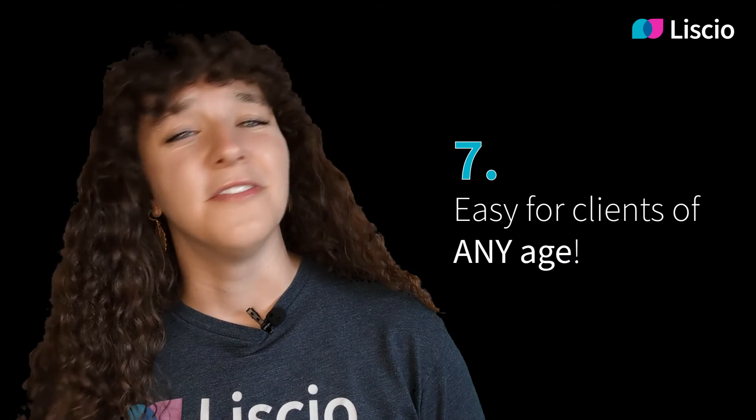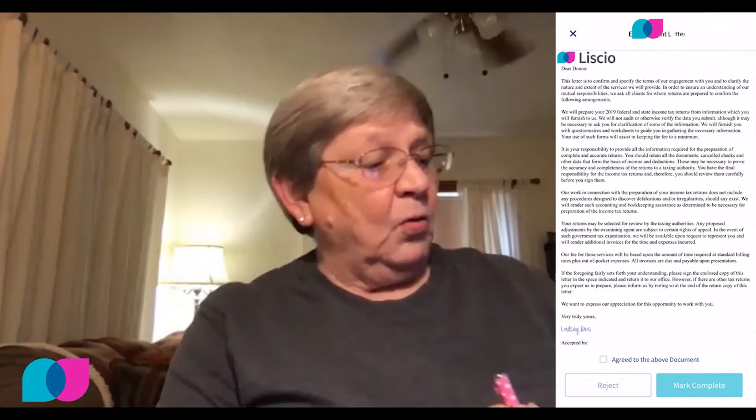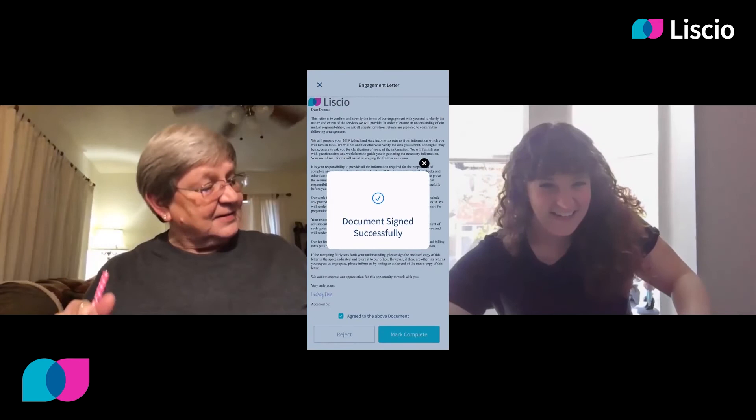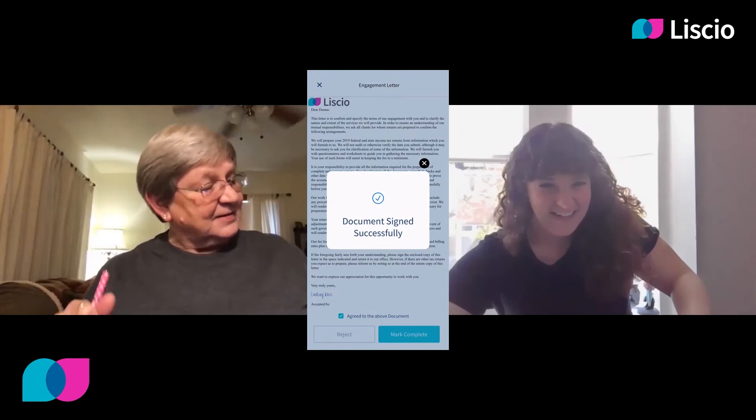Easy for clients of any age. If your clients are using online banking, they can use Lisio. We tested it using Lindsay's grandma. She created a task, agreed to a document, marked it complete — that's it. She successfully signed the document and her file was right there. As she put it: 'I'm navigating this pretty cool — it's pretty simple.' If granny can do it, anybody can do it.